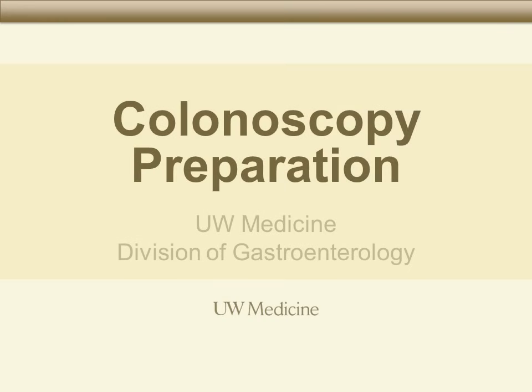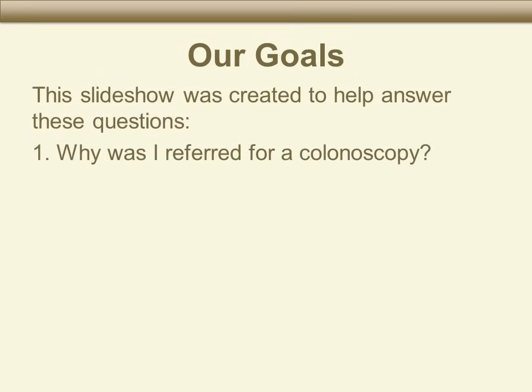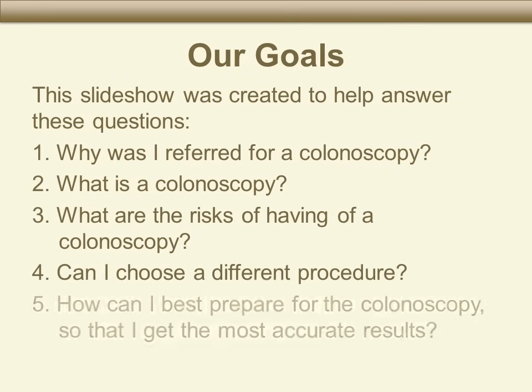Thank you for joining us for this colonoscopy preparation course. The main goals of this slideshow are to explain why you were referred for a colonoscopy and what a colonoscopy is, to talk about the risks involved and other choices you have, and to review how to prepare for the colonoscopy in order to get the most accurate results.